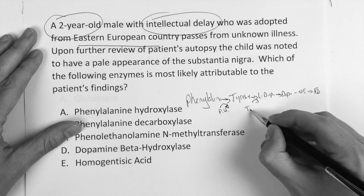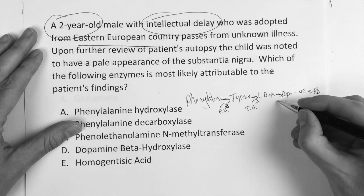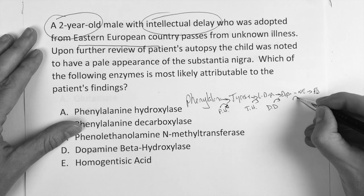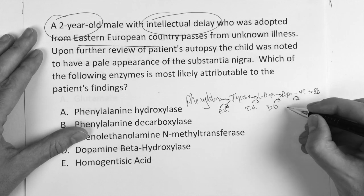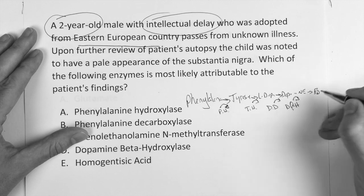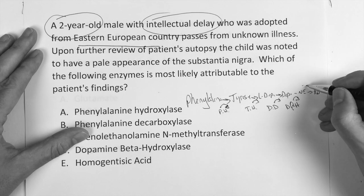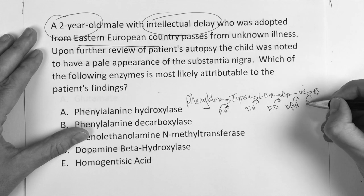Tyrosine to L-dopa: tyrosine hydroxylase. L-dopa to dopamine: dopamine decarboxylase. Dopamine to norepinephrine: dopamine beta-hydroxylase. Norepinephrine to epinephrine: phenylethanolamine N-methyltransferase, with SAM.